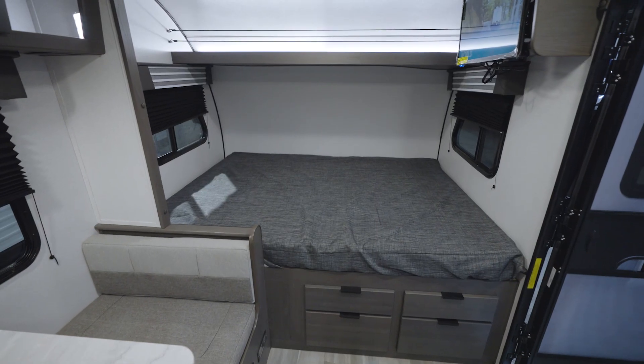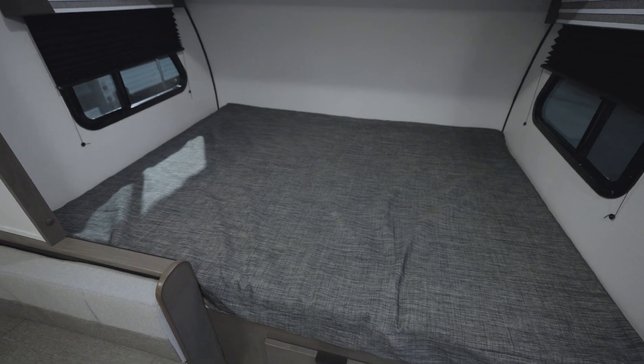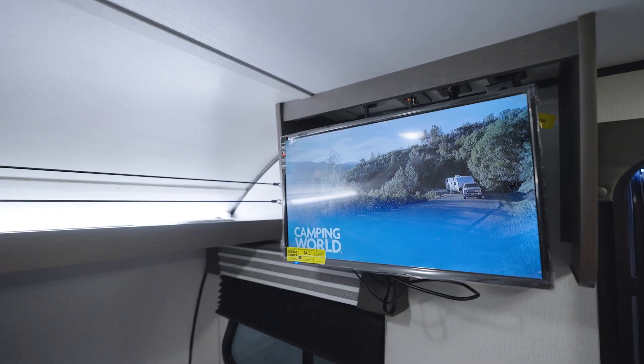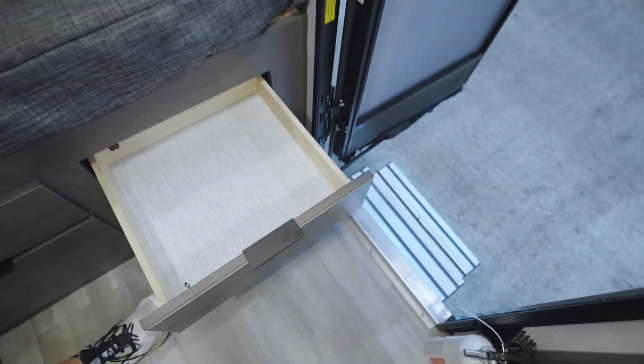Last but not least on the interior of the 17 QBH, let's take a look at the front cap, where you have a queen-size bed nestled east to west with windows on both sides, a 32-inch TV up top for entertainment, and plenty of storage underneath. All together, the 17 QBH is great for the active couple or the small family that just wants to get off the road.